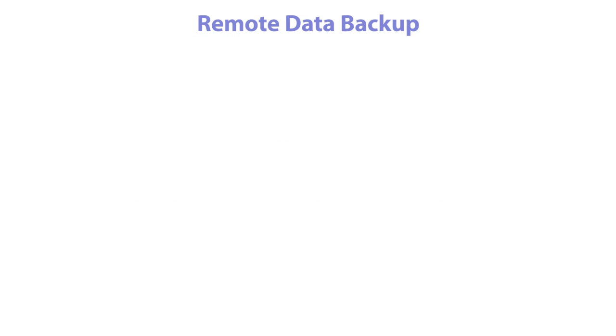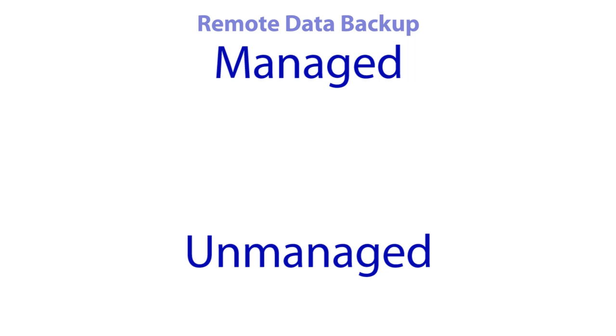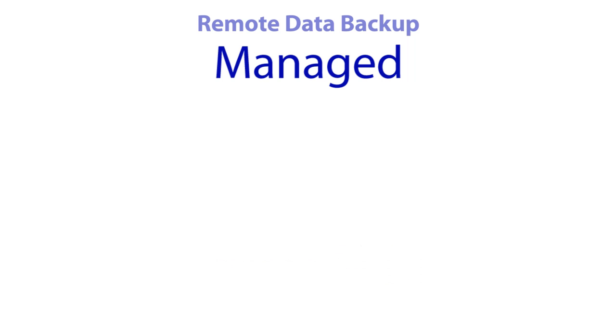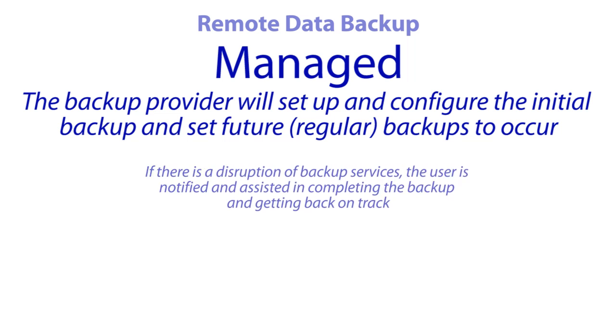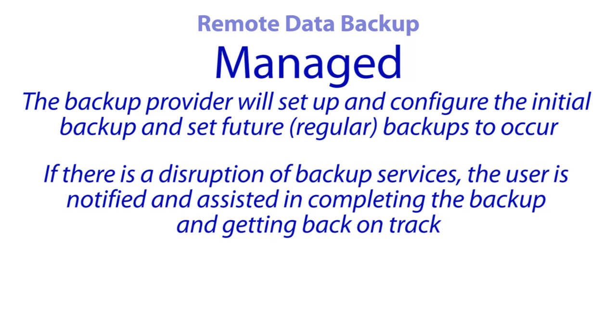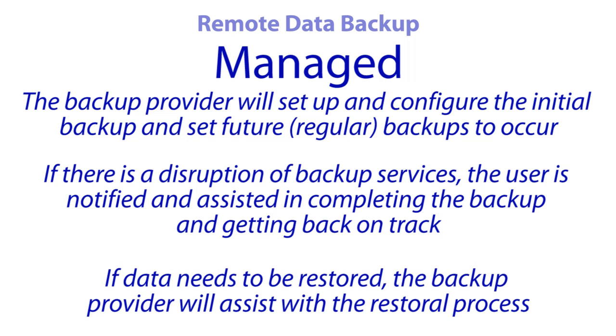There are two types of Remote Data Backup services: managed and unmanaged. Here are the main benefits of using a managed backup solution over an unmanaged solution. The backup provider will set up and configure the initial backup and set future or regular backups to occur. If there is a disruption of backup services, the user is notified and assisted in completing the backup and getting back on track. If data needs to be restored, the backup provider will assist with the restoral process.